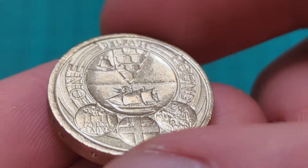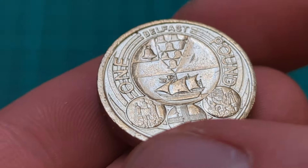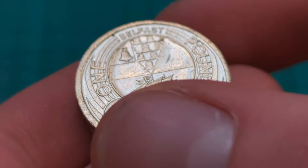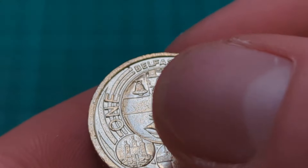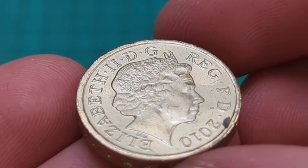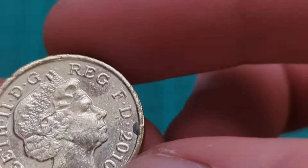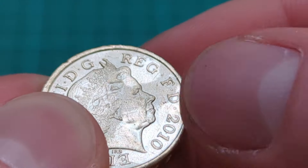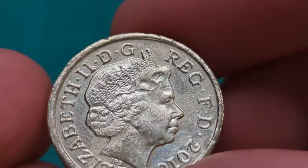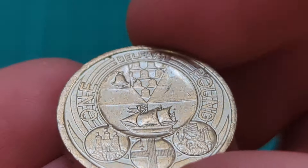With the city set, there are teasers for the other designs. We have the Edinburgh one, the London one, and the Cardiff one — a little teaser for the designs on the main Belfast design there. So a great coin. Queen Elizabeth II, from the year 2010. A great coin — a nice one to add to my collection.